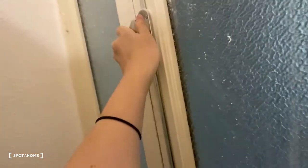This window is also interior — it looks out onto an interior air shaft.